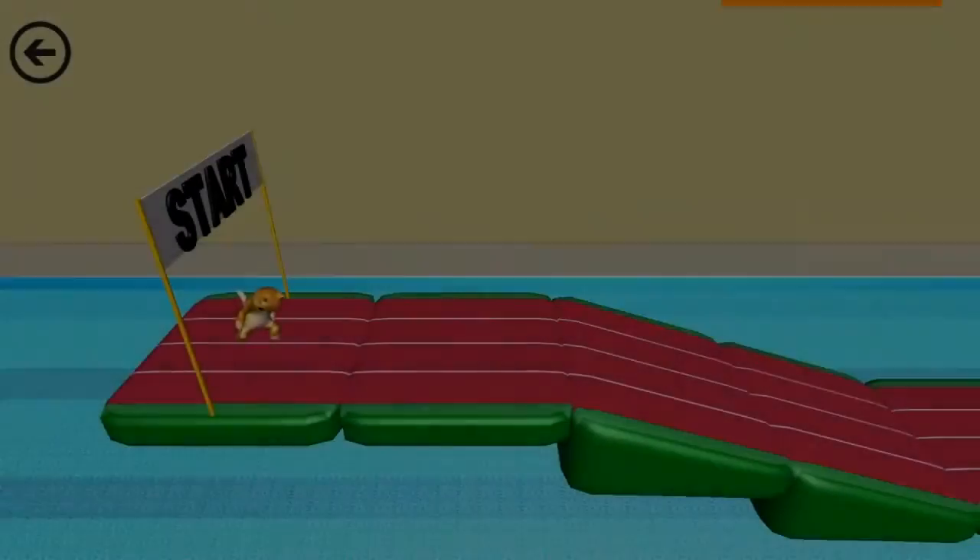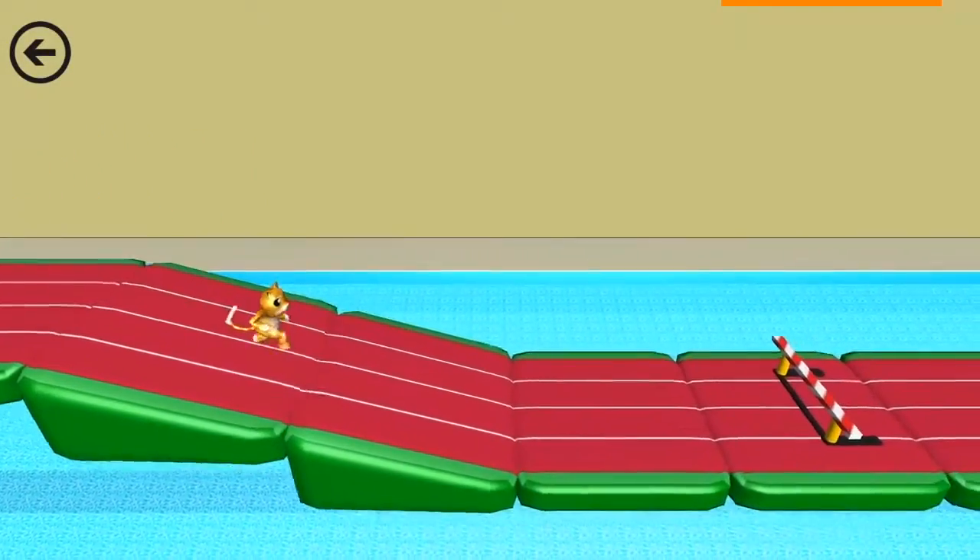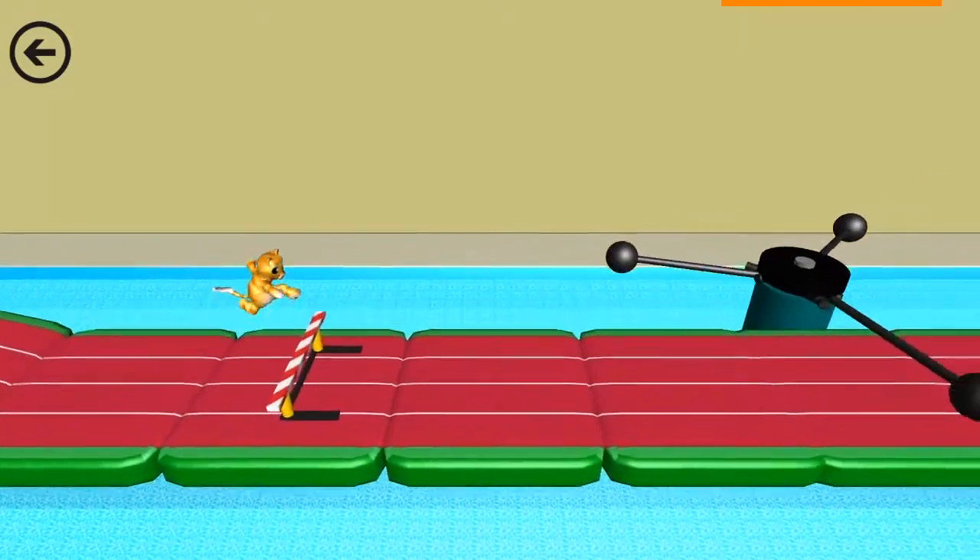OnTrack is a fitness game created by graduate students at Carnegie Mellon University to get you engaged in becoming more active and fit.